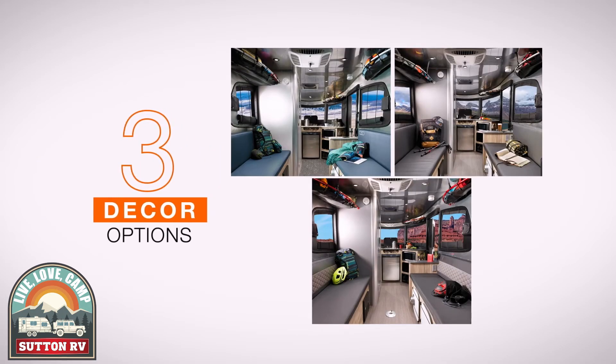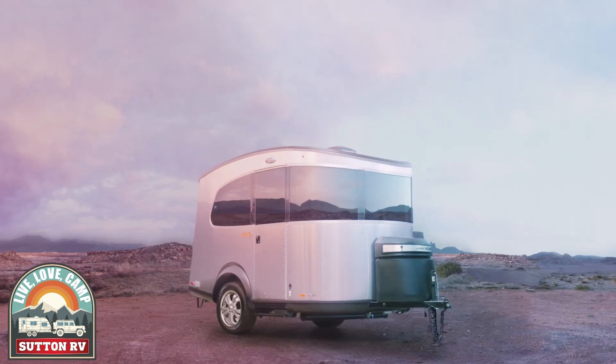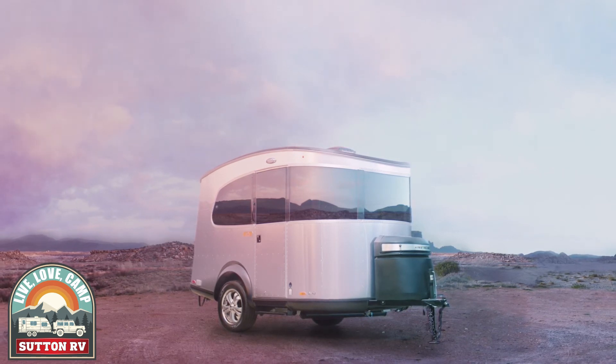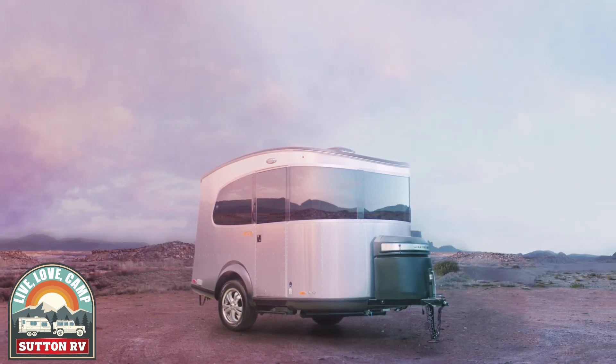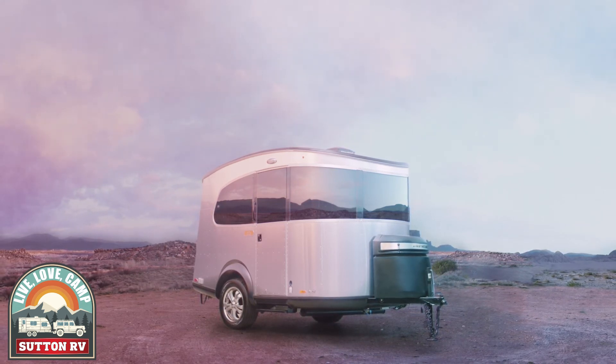And with three interior decor options, you can choose the Basecamp that's right for you. Both Basecamp and Basecamp X come with a three-year limited transferable warranty as well as three years of 24/7 CoachNet roadside assistance. Basecamp gives you the freedom to roam anywhere and to take everything you need with you. So why wait? Find your closest Airstream dealer and experience Basecamp for yourself.